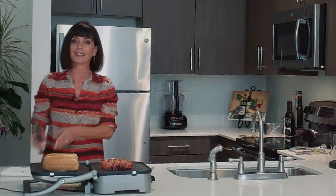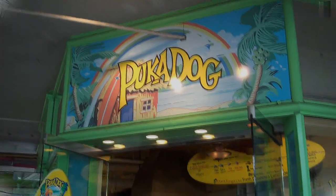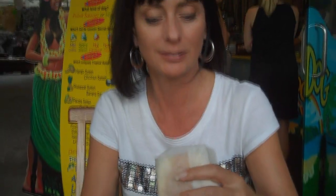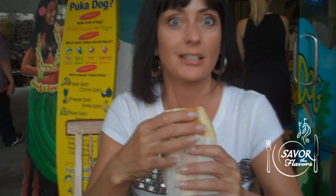I almost forgot — I never shared with you my tasting experience at Puka Dog. Check it out. Okay, I've got my Puka Dog. I chose the pineapple relish, and it comes with a garlic lemon sauce. I chose the spicy jalapeño and also a lilacoy sauce, which is sort of a papaya flavor. Check it out — look how cool that is. All the sauce is right in there with the hot dog. Let's try it — see if I can get all three sauces in one bite.